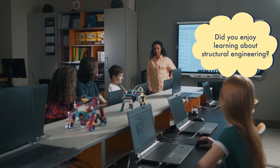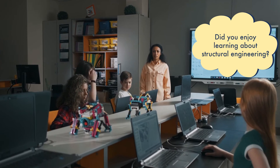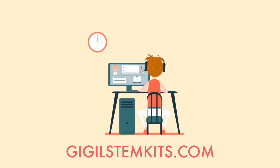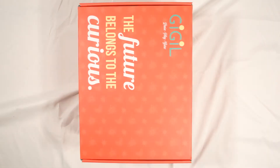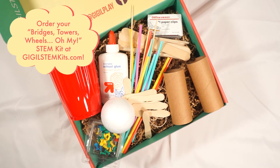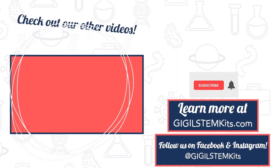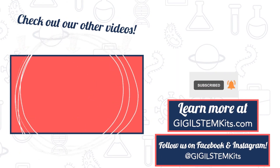Did you enjoy learning about structural engineering? Be sure to like this video and subscribe to our channel. Visit gigglestemkits.com to order our Bridges, Towers, Wheels, Oh My STEM Kit so that you can learn and experiment with structural engineering. Make sure to like, comment, and subscribe for more educational and stimulating videos.